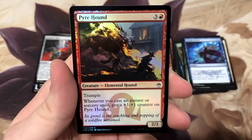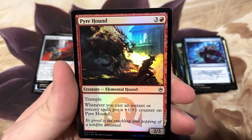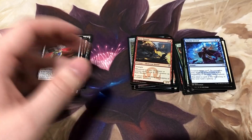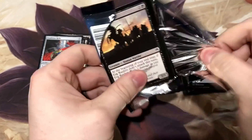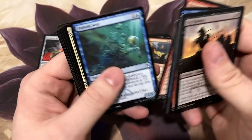Foil Pyre Hound - and I'm telling you guys, look at how good the foiling looks on these cards. They really did a good job with the Masters 25 foiling. I still prefer the Japanese print run of Battlebond and Ultimate Masters, but cultivate - put that aside, another useful card for me.